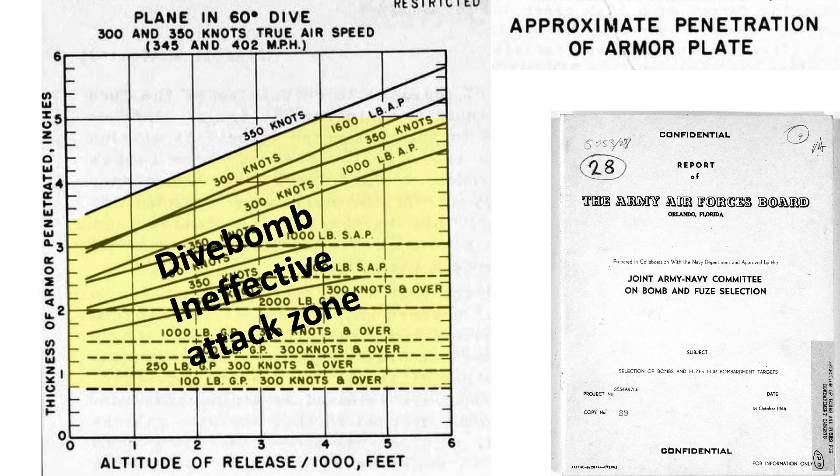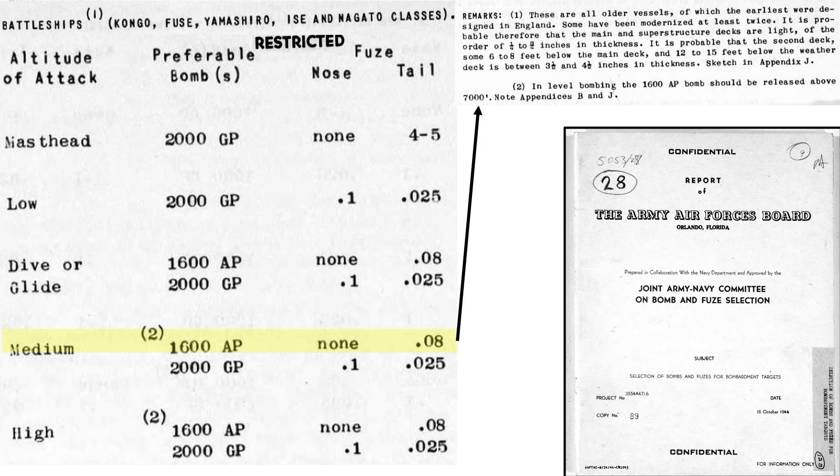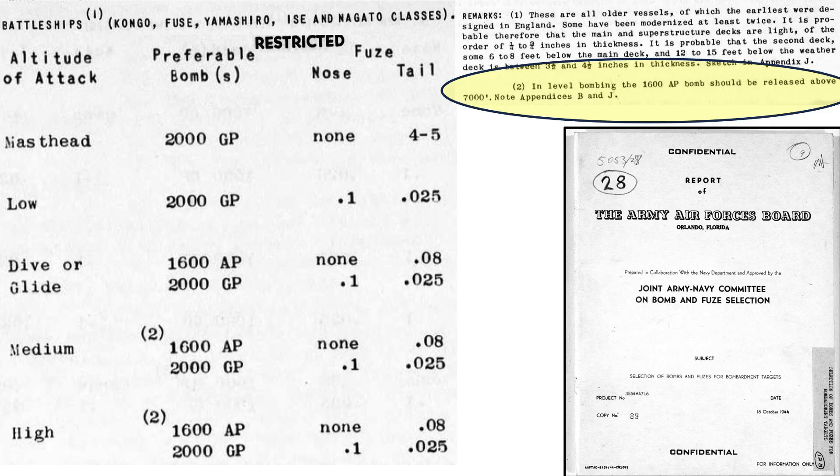Dive bombers attacking in this zone are ineffective — none of the release speed, altitude, or bomb type combinations allow the bomb to punch through 5 inches of armor. To be effective, the bomb needs to be released in the shaded zone by releasing at a higher altitude, faster speed, or both. Another option is a higher-altitude level bombing attack, such as dropping the Mark 1 bomb from the recommended minimum altitude of 7,000 feet. At this altitude, the Mark 1 bomb can just penetrate 5 inches of armored plate, penetrating all three layers of deck armor and detonating below the waterline. This is why the Navy recommended a minimum level-flight release altitude of 7,000 feet for horizontal bombing.